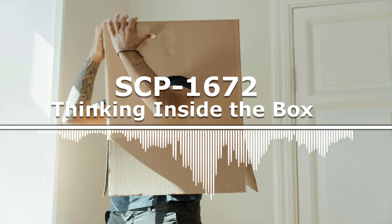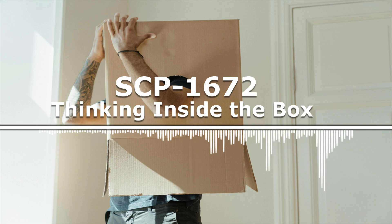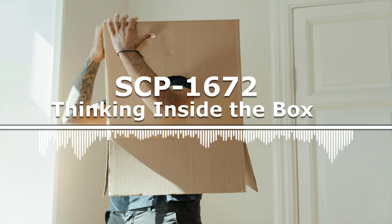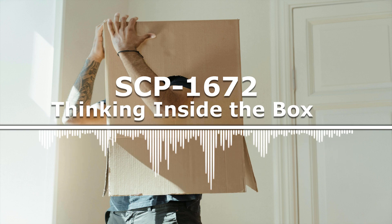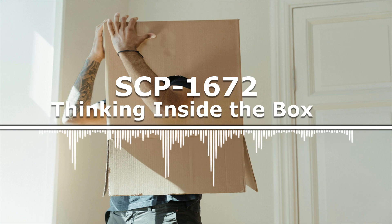All documentation on SCP-1672 is to be stored in this box. All documentation is to be on paper with a quotation box, such as on this document, for the convenience of those infected. Those infected by SCP-1672 are to either be reassigned to research the object or to be given Class A amnestics.